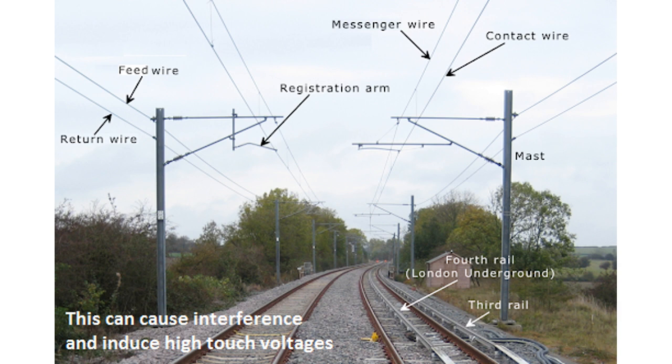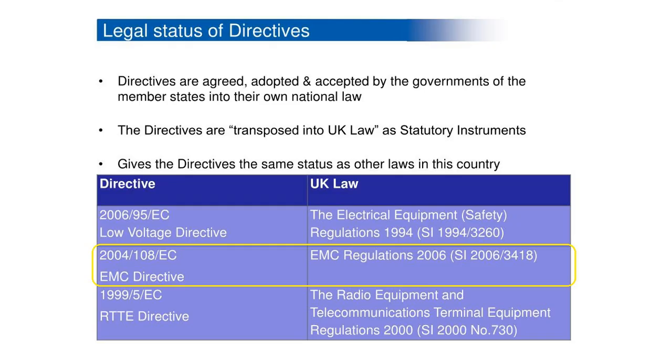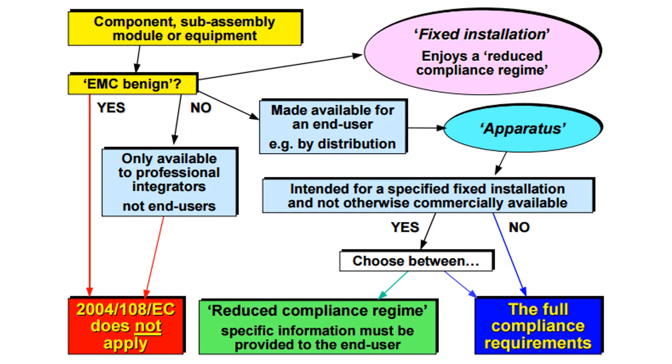This can cause interference and induce high touch voltages. The new EMC directive 2004/108/EC and the implementing UK regulations SI 2006 No. 3418 — the railway is a fixed installation under these regulations, and the good EMC engineering practices used for the installation of equipment must be documented and held by a responsible person, and be available to the enforcement authorities whilst the fixed installation remains in operation. The manufacturer can choose for this to be assessed by a notified body.